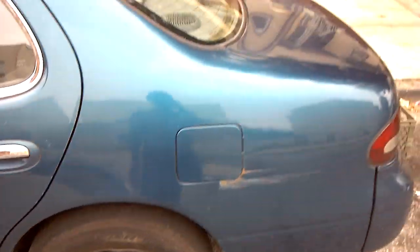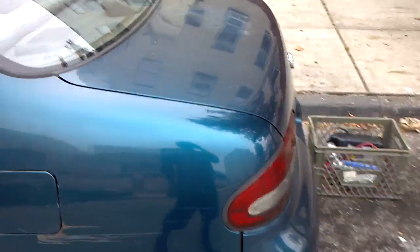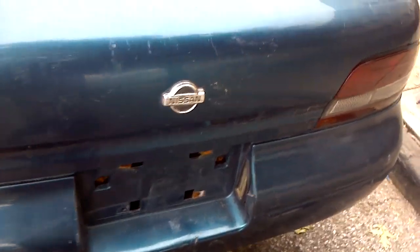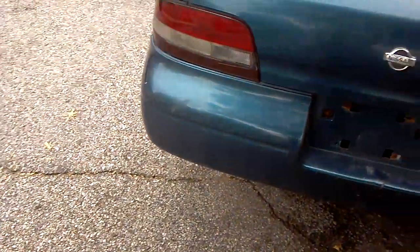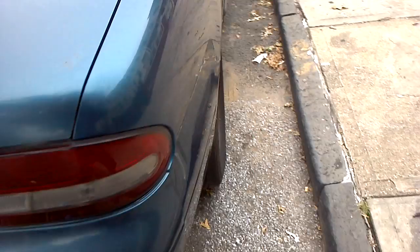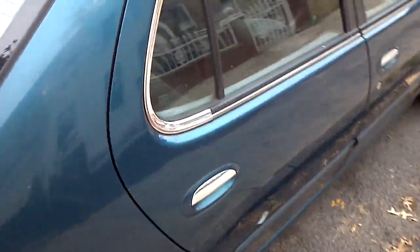I had to work on it to get it running because it didn't run at first. I had to buy a fuel pump and an alternator and a couple other things, but I got it running. I took off the Altima badge and the GXE model badge, cleaned it up a bit, and pretty much got it started.